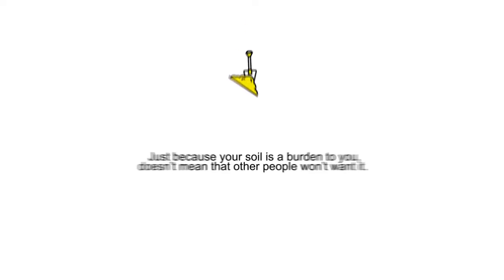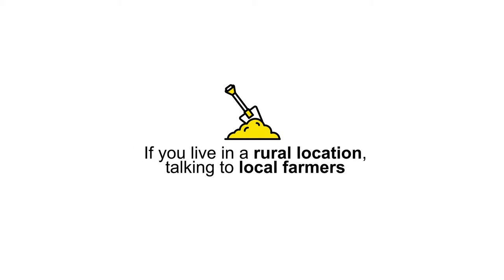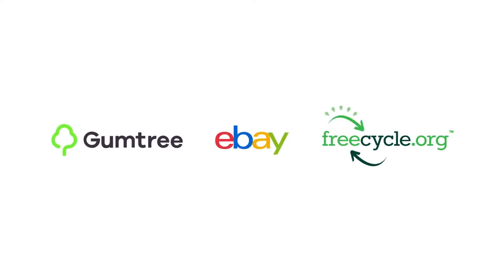Advertise excess soil locally and online. Just because your soil is a burden to you doesn't mean that other people won't want it. Start off with your neighbours and friends. In addition, why not try talking to local farmers if you live in a rural location? Another great idea is to advertise your excess earth on sites such as Gumtree, eBay and Freecycle.